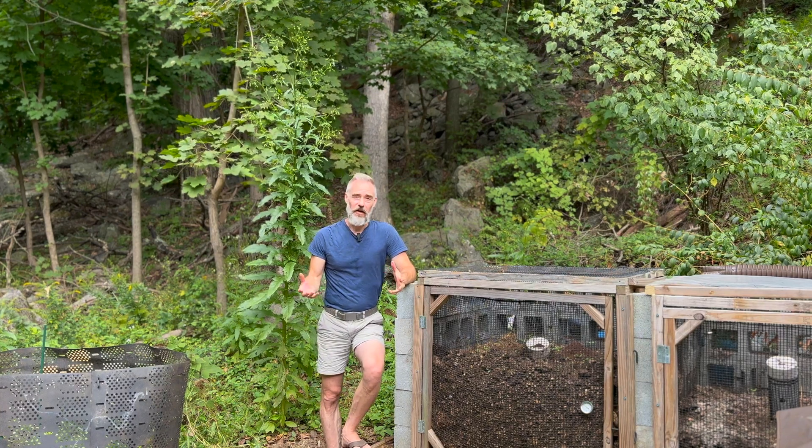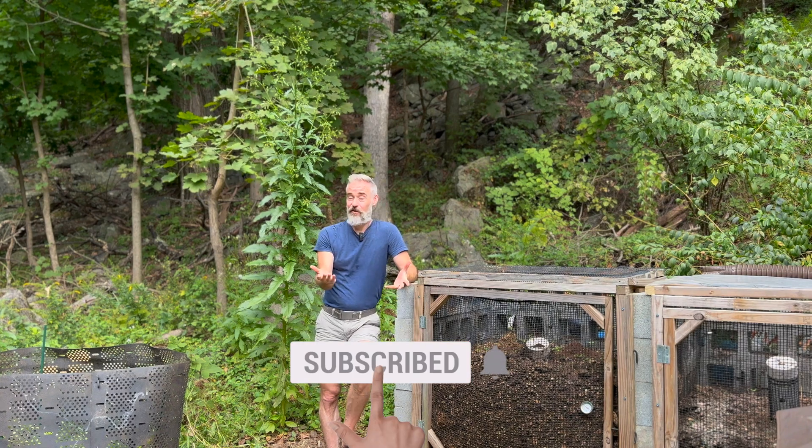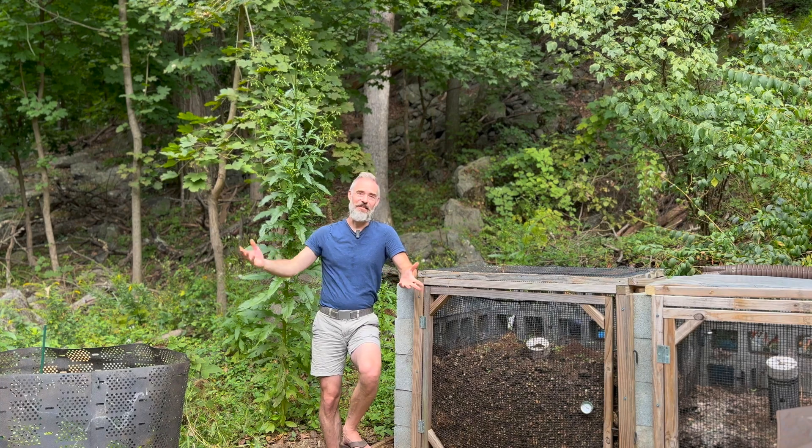So that's kind of a general overall summary of the benefits of American burnweed. Do you have it growing on your property? Have you ever used it for anything? I'd love to know. That's it for this video, and if you liked it, you might like these.